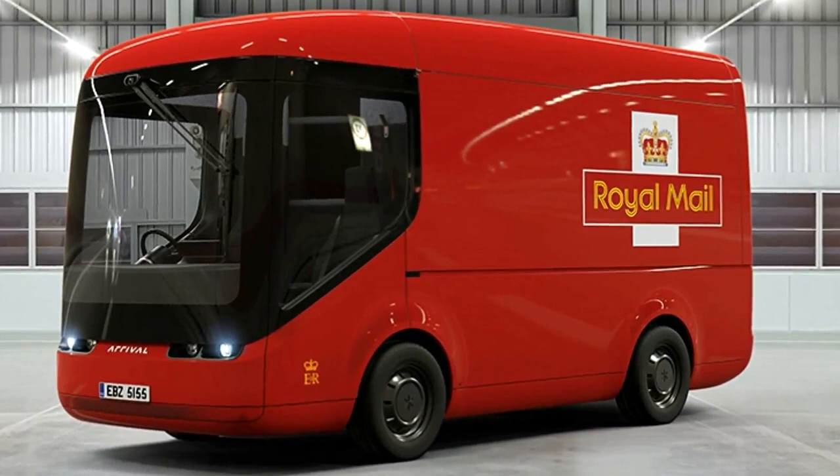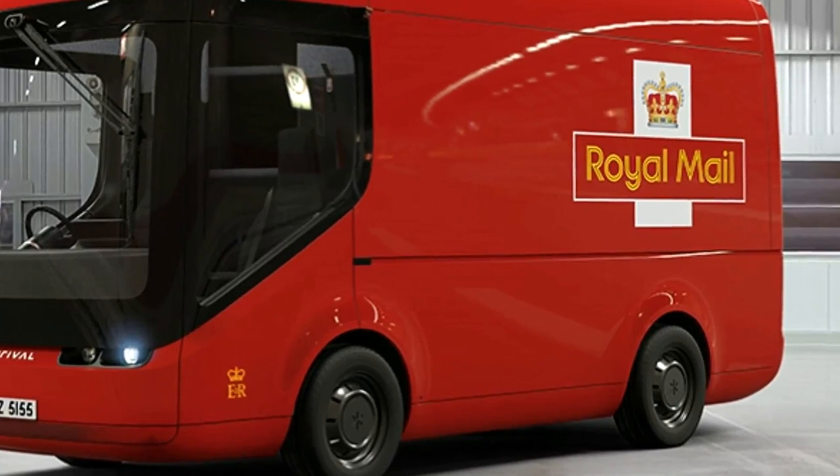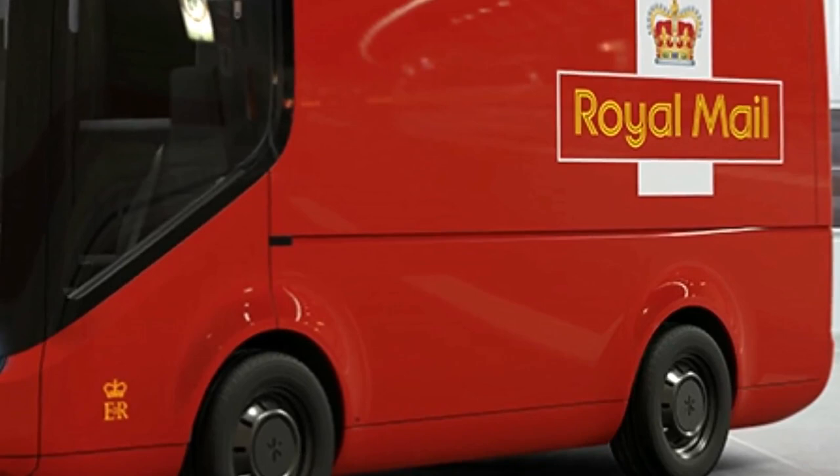In a huge step towards a more sustainable future for its vans, the UK Mail Service is set to trial nine fully electric commercial vehicles in partnership with Arrival, an automotive technology company based in Oxfordshire. Importantly, the trucks are constructed with ultra-lightweight composite materials that significantly reduce their weight.